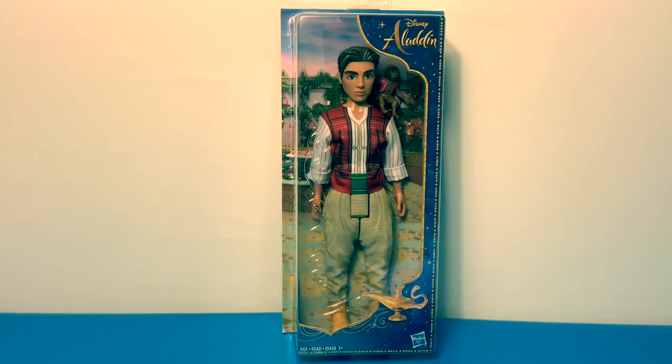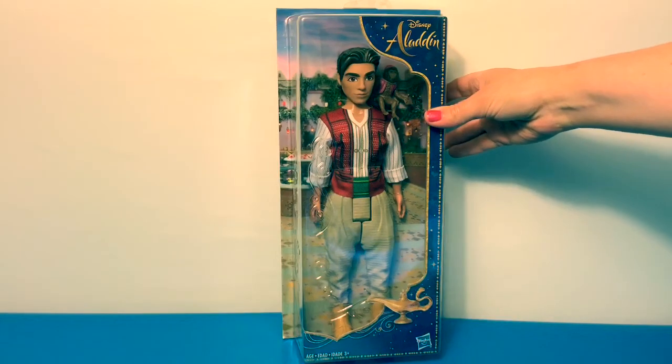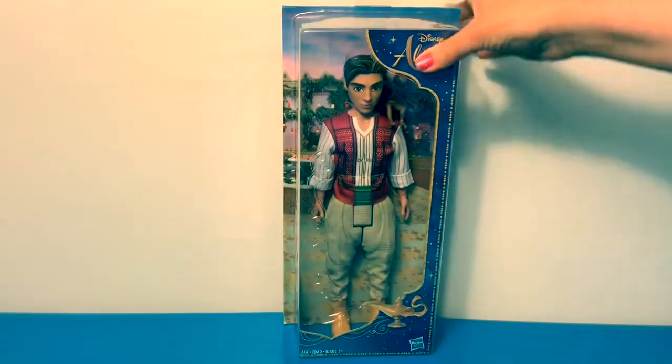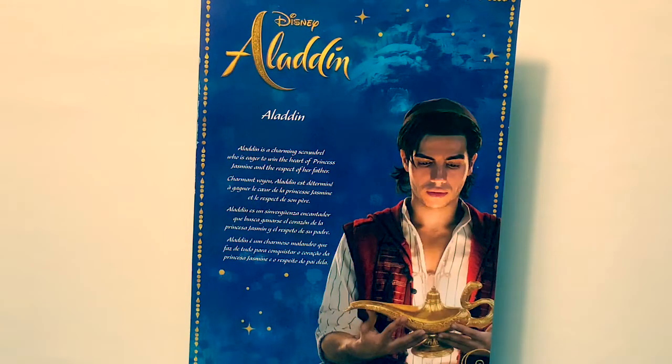Hello friends, hola amigos, and welcome to Fun Toys Mundo! Today we're going to open this Aladdin doll from the new movie, and he comes with Abu, his monkey. Let's take a look at the box.